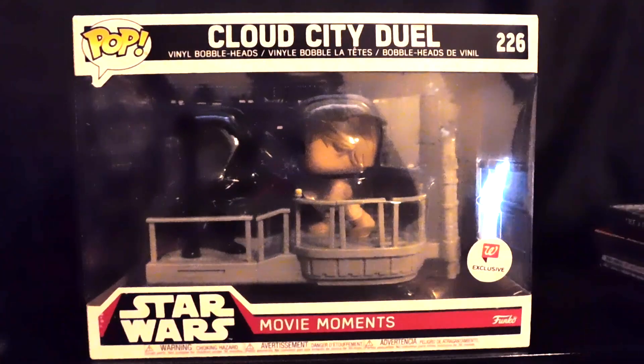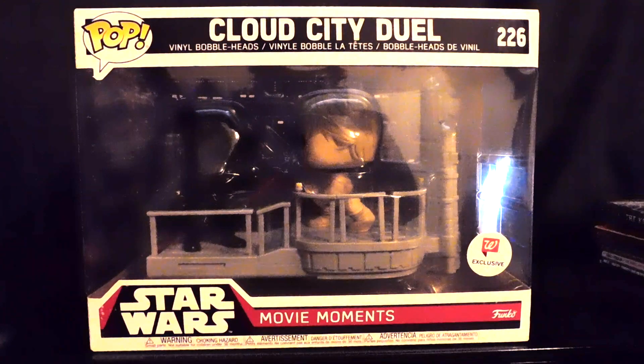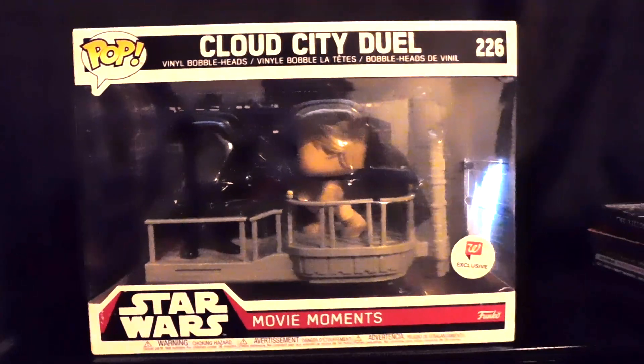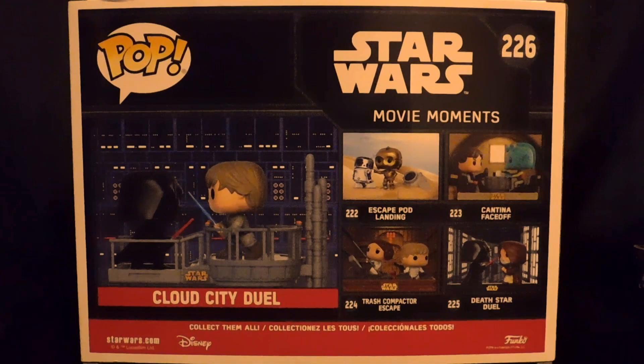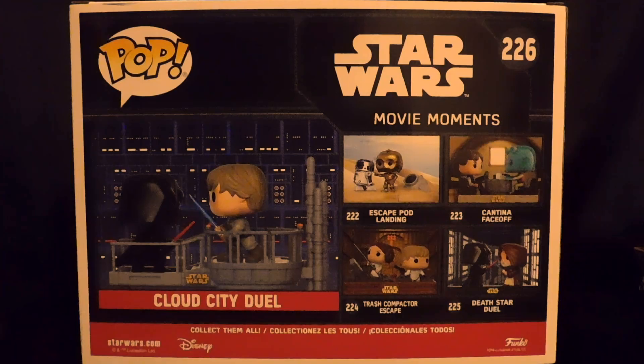Next up we have 226. This is the Cloud City Duel between Luke Skywalker and Darth Vader. This one is the only Walgreens exclusive. I really love how detailed these pops are and I hope they continue to make so many more.